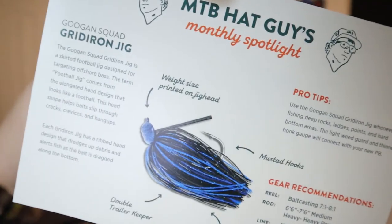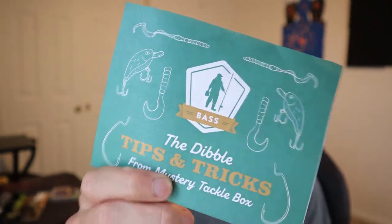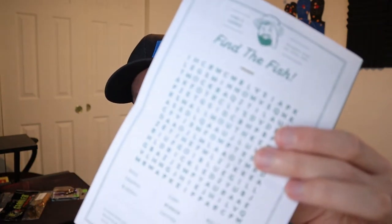That's all the baits they sent in this box — they usually send four along with some extra hooks. They also include instructions on how and where to use jigs; like I said, in the fall jigs are where it's at. They also include the Dibble magazine — take the time to read it, it gives you a lot of insight on different baits and it's got a crossword puzzle. I hope you guys enjoyed the video. Hopefully the next one will be an actual fishing video if the weather permits. I'm probably going to try a mystery tackle box slam with this box on some ponds to show you that you can catch fish with these.